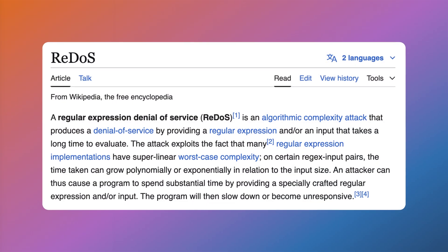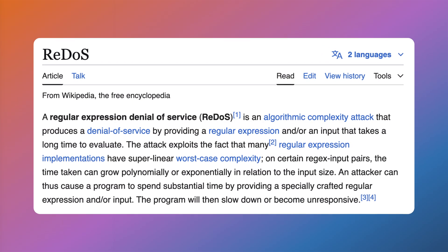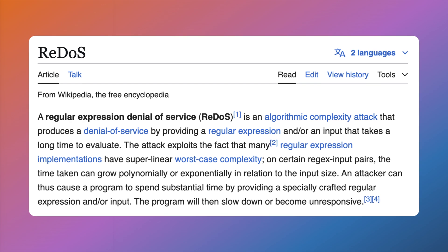RequireJS has been upgraded to version 2.3.7, which resolves several vulnerabilities related to arbitrary code execution and denial-of-service (DoS) attacks. PrototypeJS has also been upgraded to address potential security vulnerabilities related to regular expression-based denial-of-service (ReDoS) attacks, which attempt to exploit inefficient regular expression processing to consume server resources and potentially cause service disruptions.